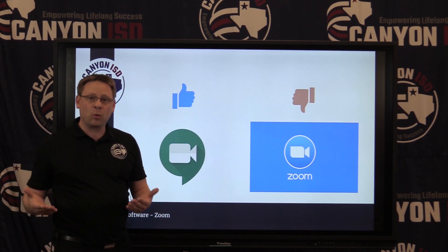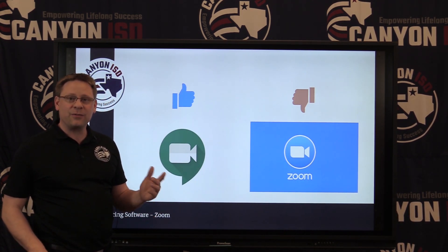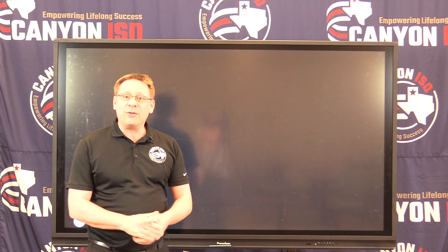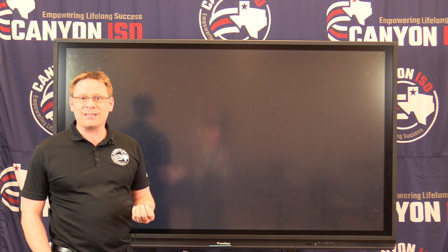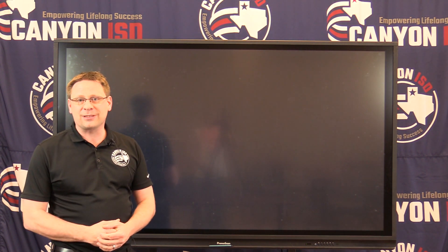We will share some more protocols with you. If you're a staff member, you may have already received some protocols from Chris Norton — if not, you will receive those again. If you have any questions whatsoever, jump on our chat or call our district, and of course we have email addresses listed on our website that you can use to communicate with our staff. Thank you so much.